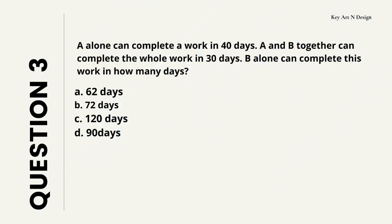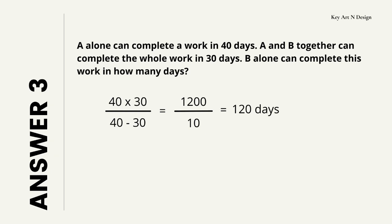Question number 3. A alone can complete a work in 40 days. A and B together can complete the whole work in 30 days. B alone can complete this work in how many days? Your options are A: 62 days, B: 72 days, C: 120 days, D: 90 days. So let's check the answer — your answer is 120 days.